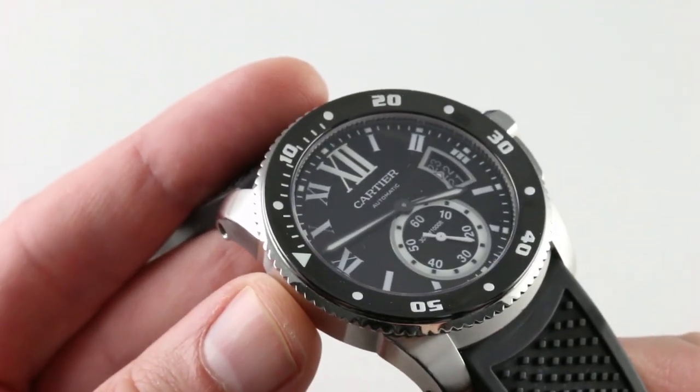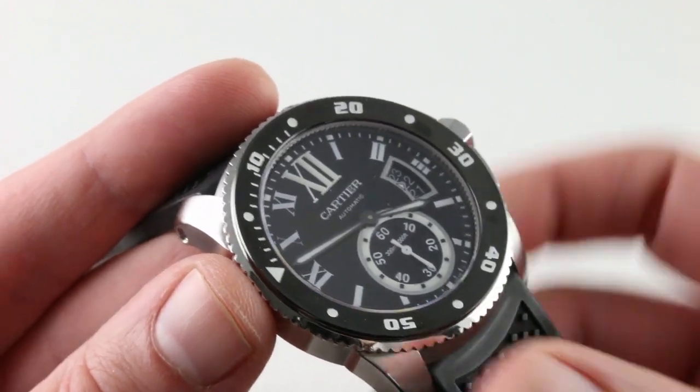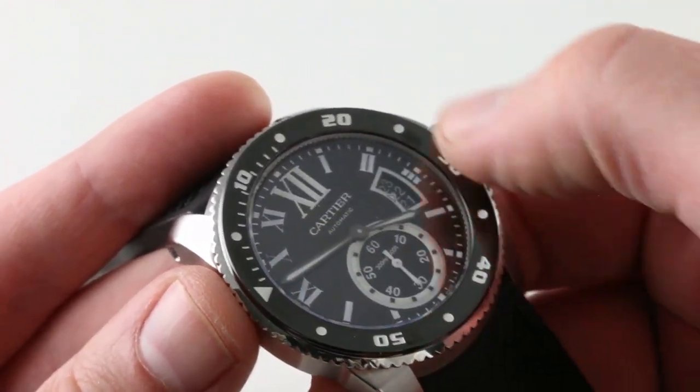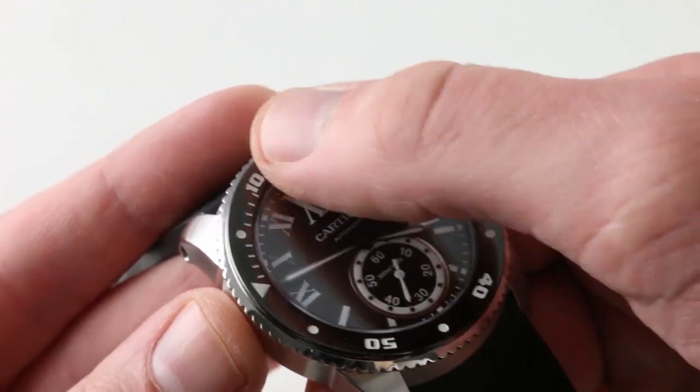Broadsword-style hands for hours and minutes, blackened with large swaths of lume. There's going to be a lume shot at the end of the video, so stay tuned. You can use the bezel to time an interval from 0 to 60 minutes, and of course it is a countdown-style bezel.